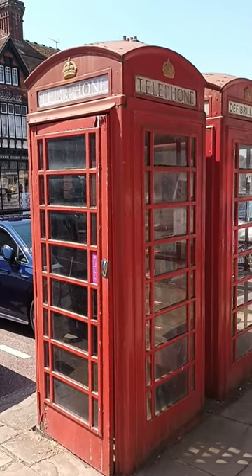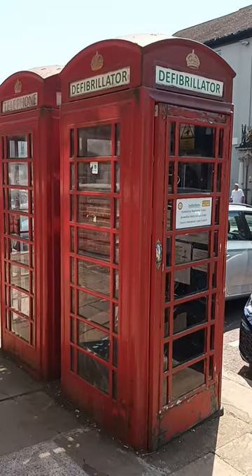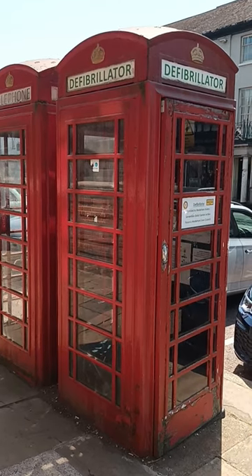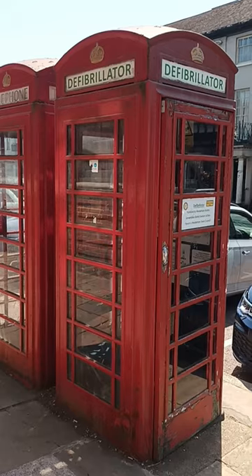Others, like this one, are still used as telephone boxes, whilst others have been turned into homes for defibrillator equipment, like this one. They're a great way of having emergency devices to hand in the event of someone suffering a heart attack, for example.